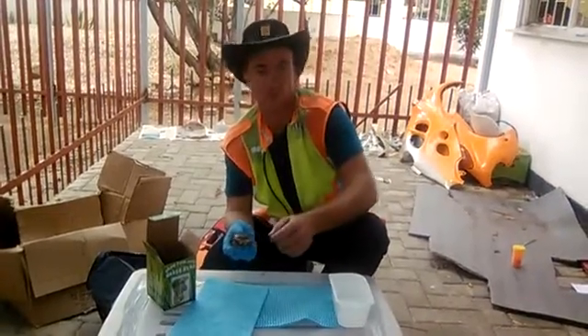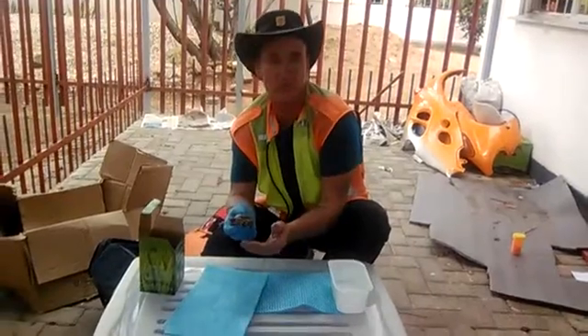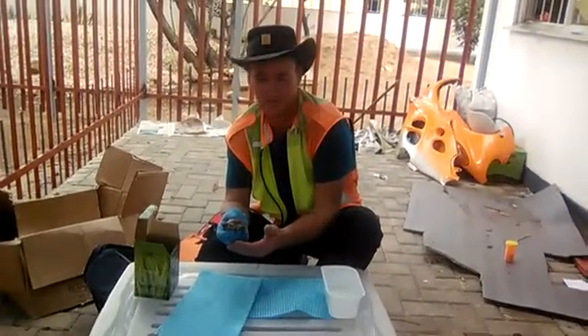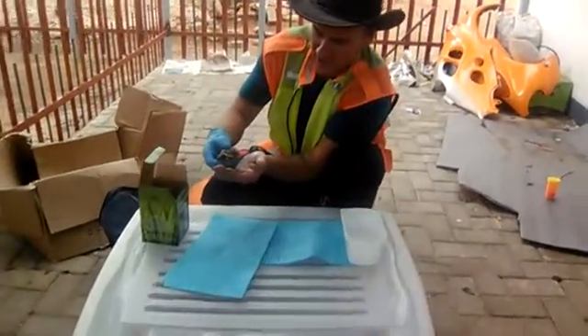Good day everybody, this is Sheriff Sean from the Namibian Marshal Rangers. We work with the Ministry of Environment and Tourism for conservation. What we have here today is a little tortoise.